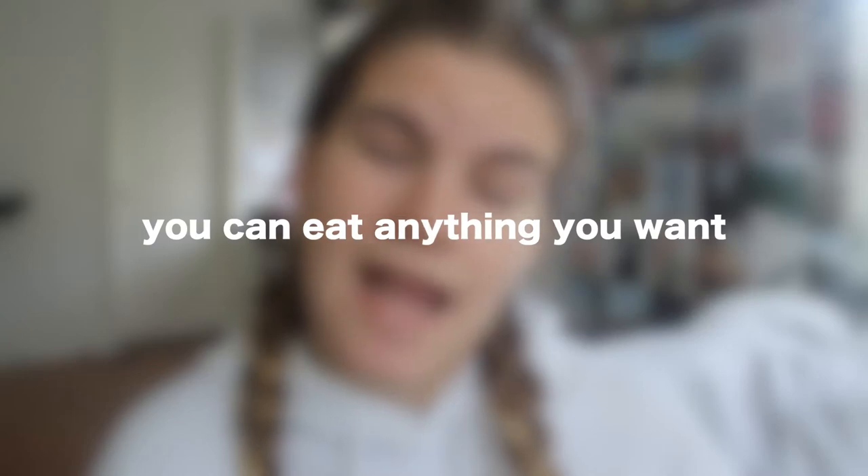Now the pros, which definitely outweigh the cons. First pro: you can eat anything you want. With regular braces you can't eat popcorn, corn, sticky candy, gum — with Invisalign you can eat whatever, you just have to brush your teeth afterwards. The biggest pro of all is that you can't see them. I'm so grateful I was able to afford this because nobody can tell I have them in — even my mom sometimes forgets I'm wearing them.